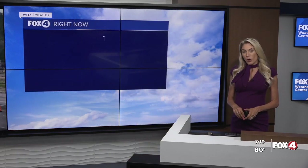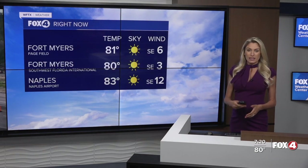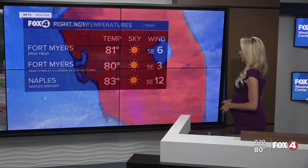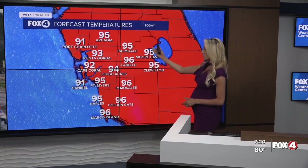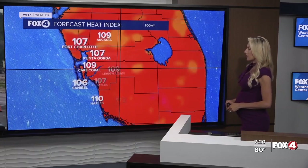We are dealing with another heat advisory until 7 o'clock this evening for all of Southwest Florida. You're already feeling those warm and muggy temperatures as you take a step outside — 81 over at Fort Myers Page Field, 83 over at the Naples Airport. By the afternoon, we're forecasting highs in the low to mid 90s: a high of 93 in Punta Gorda, 95 in Fort Myers, 95 down in Naples.